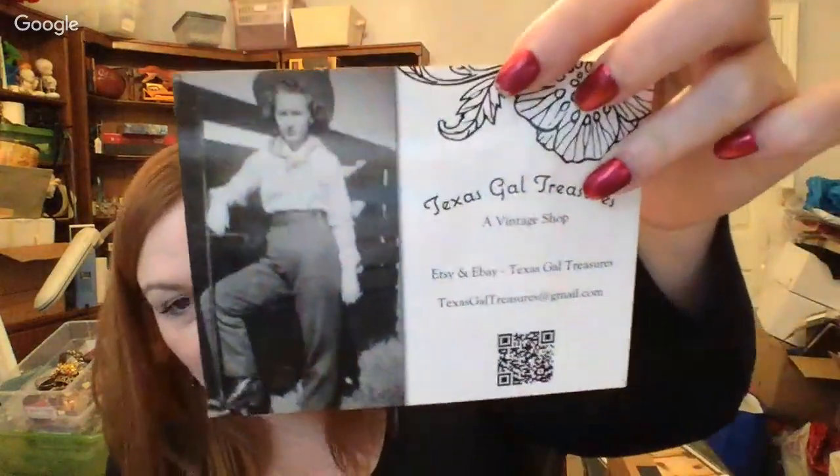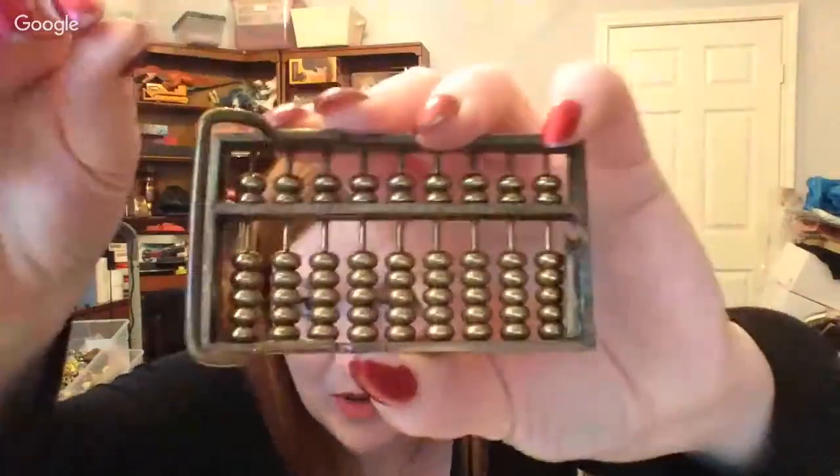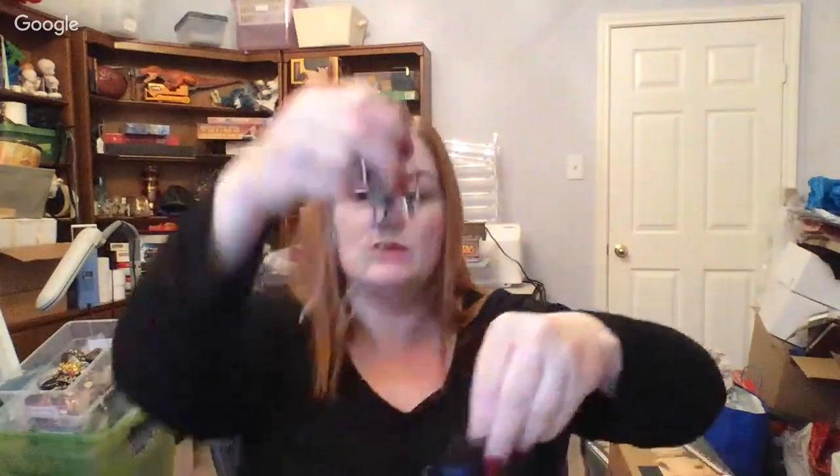I'm running low on my inserts for packages — only about 20 left — so I want to know what other people put on theirs. Let me know what you put on your inserts if you use them, because I want to redo mine. Oh, here's an abacus belt buckle — that's really cool. I'll put that in there — it came from my mystery box of stuff to sell.